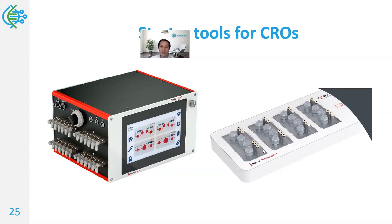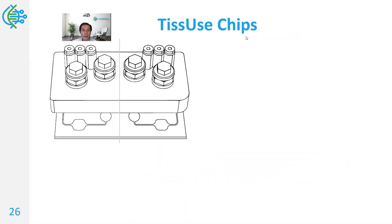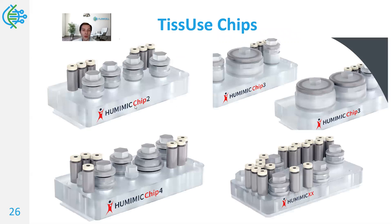All of these models can be simulated within these chips, though they may require different chips. The essence of the chips is that there are ports for dispensing tissue or reagents — this can be done with automation — and there are microfluidic channels underlying the system. This schematic translates to a few examples as shown here.